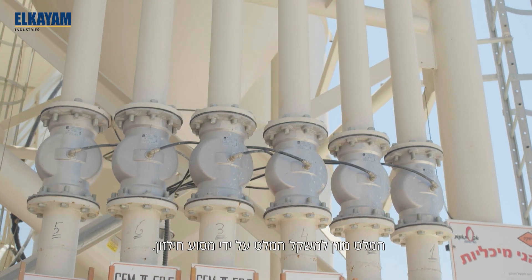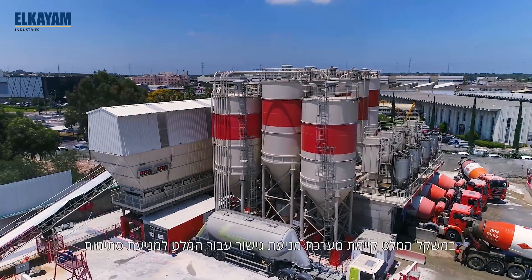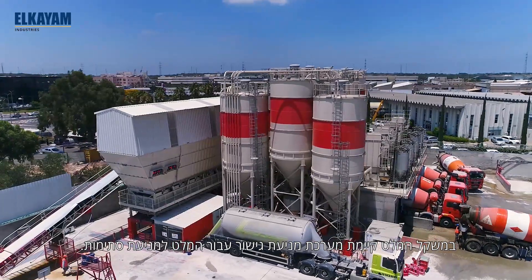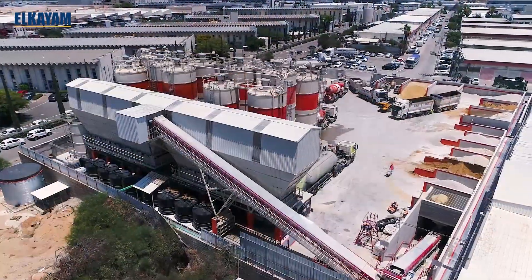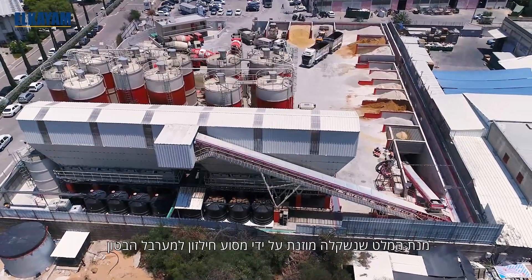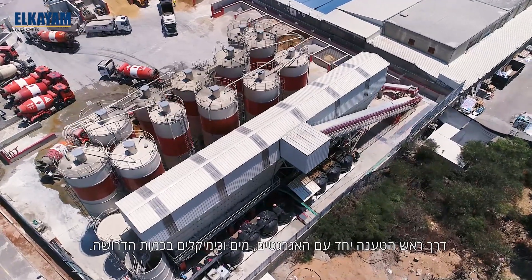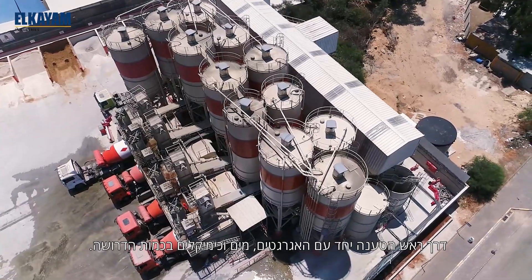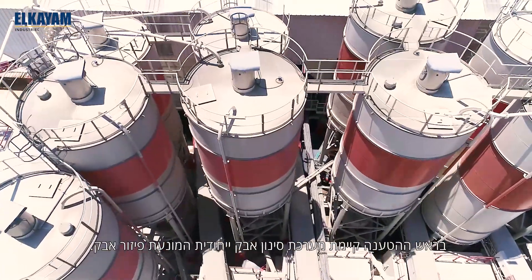Cement is delivered to the cement scale from the silos via screw conveyors. The cement scale is constructed with a vibrational anti-bridging system. The cement is fed to the delivery head by screw conveyor where it is delivered into the truck along with weighed water with chemicals injected and aggregates. The delivery head is protected by a special air filter.